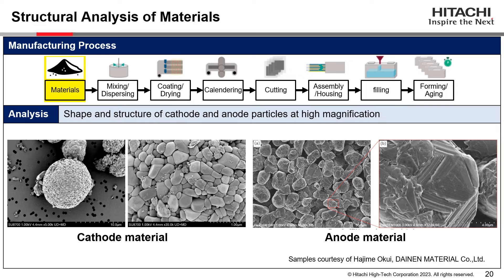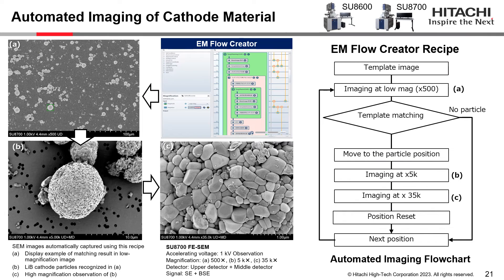What you see here are SEM images of cathode and anode material. Our electron microscopes can reveal fine surface structures of particles at high magnification. Our SEM can perform automated imaging of particles using our new software EM Flow Creator, which can automatically operate the SEM with a recipe set by the user. A particle is first detected at lower magnification by template matching, then the stage moves to the particle position and images it at higher magnification. The flowchart on the right is an example of a recipe used for automated imaging.